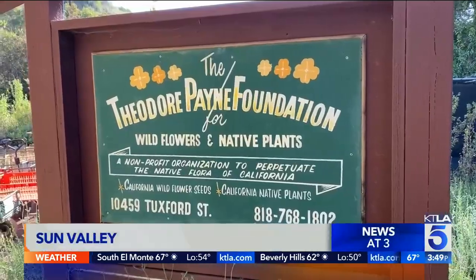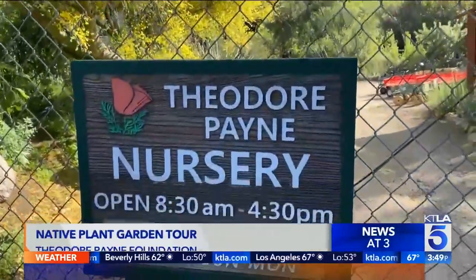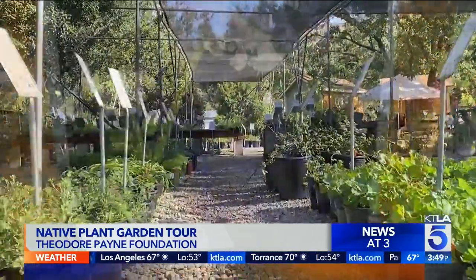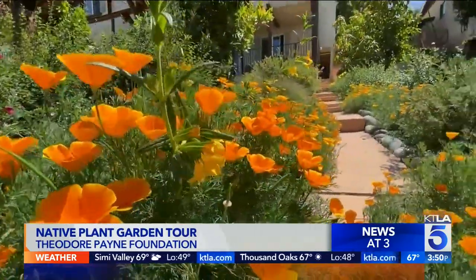Theodore Payne Foundation here in Sun Valley is your headquarters when it comes to native plants — important because of this weekend's 2022 Native Plant Garden Tour. Evan Meyer, the executive director: no tour last year because of the virus, although you did have a virtual experience, but there's nothing like the in-person experience. The first time in two years that we're in person, and that's the way to experience a garden — to walk through it, touch the plants, smell the plants, see the flowers. We're so excited to be back in person this year.